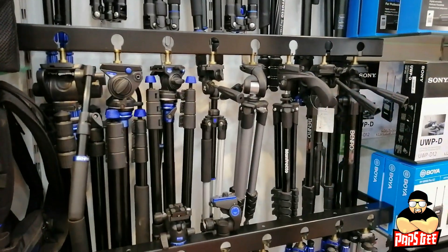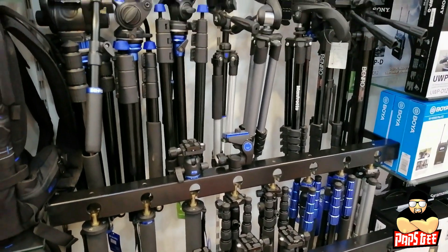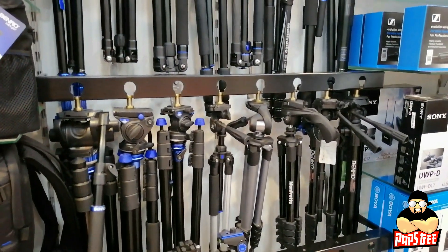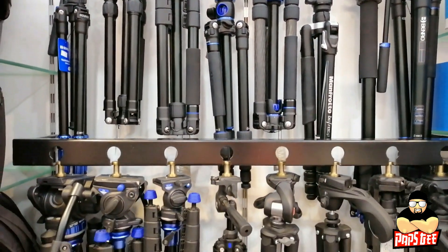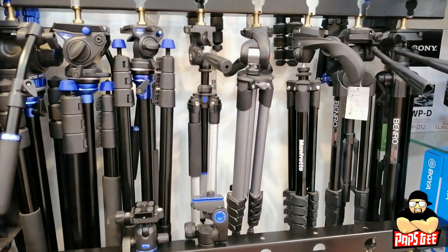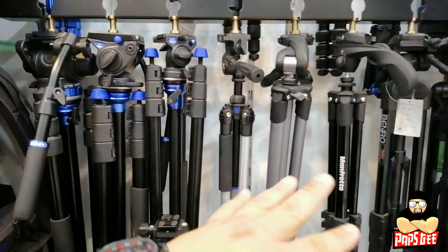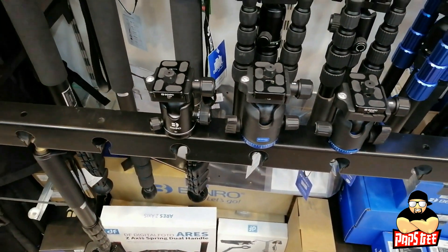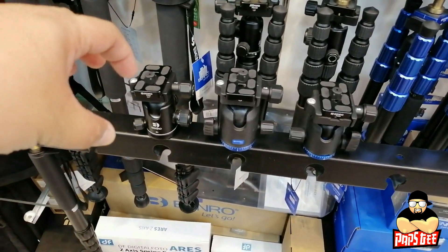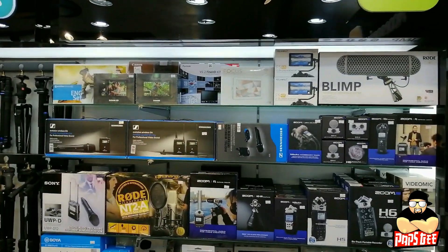Next is our tripod section. You'll find lightweight carbon fiber tripods from Fotopro and Benro, two of the most popular tripod brands. Some have a video grip for shooting video. We also have ball heads — you can remove the upper part and attach the ball head so you can pan and tilt.